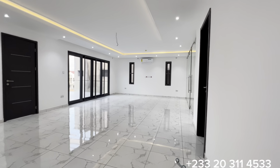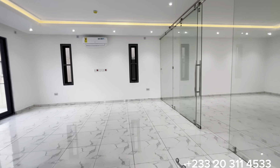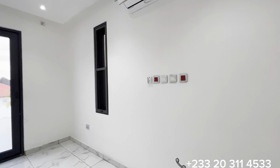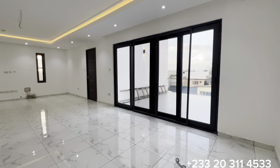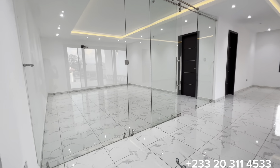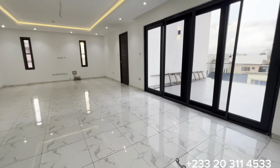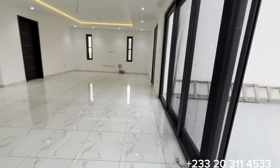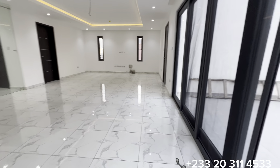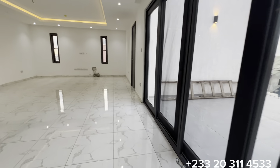It is a huge master's bedroom with a 2.5-horsepower air conditioner, a beautiful pop ceiling, and a huge glass partition serving as the walk-in closet. Through this glass sliding door you have access to the balcony for the master's bedroom — it is a huge balcony.